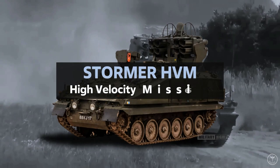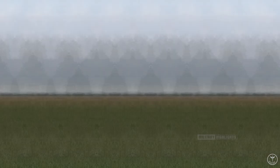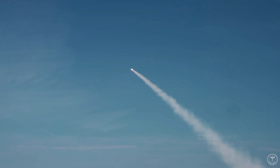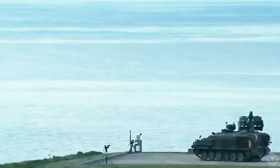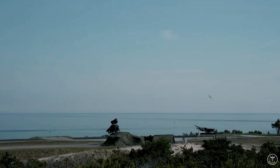The first six Stormer HVM air defense systems have arrived in Ukraine and are already being used on the front line, Ukraine's Operational Command South said in a Facebook post. The British Stormer HVM air defense systems can see enemy attack aircraft at a distance of up to 18 kilometers. These systems are called 'invisible' because of their ability to guide missiles at the target in semi-automatic mode, making the system invisible to onboard sensors on enemy helicopters and aircraft.